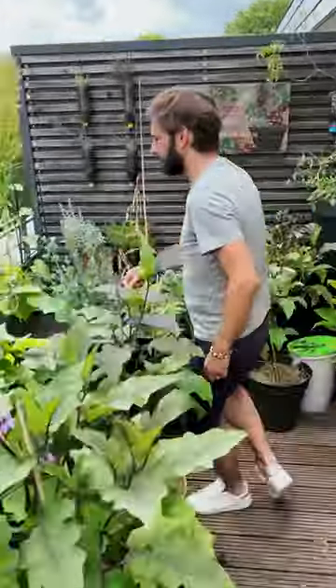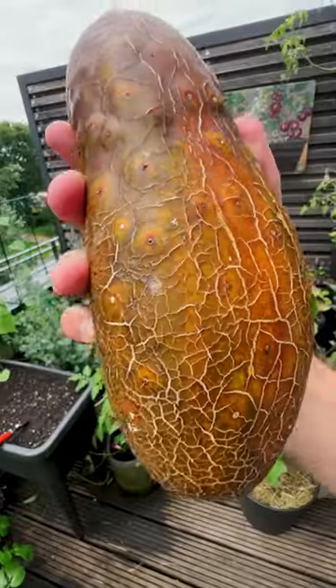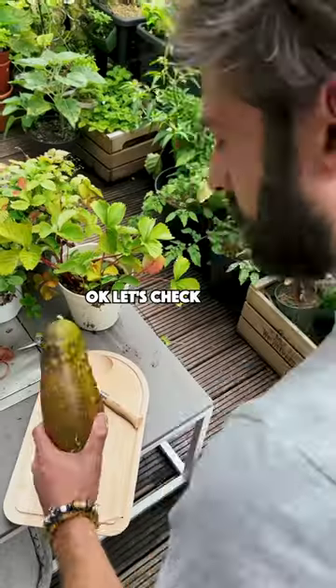Look what I just found in my garden. What is that? Is it a dinosaur egg? Or something from the upside down? Okay, let's check.